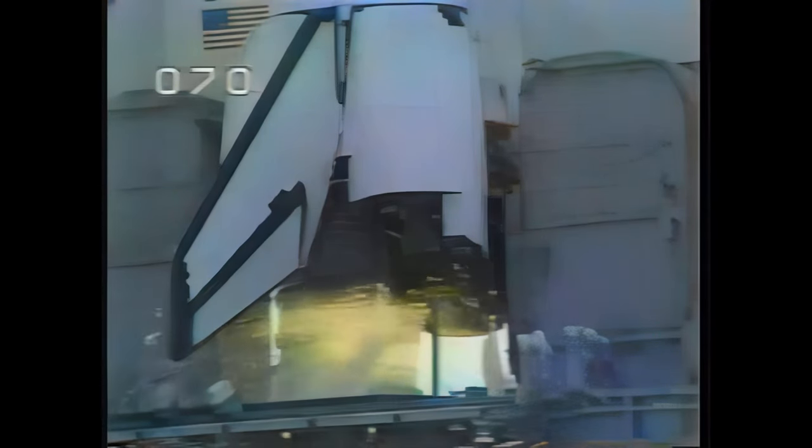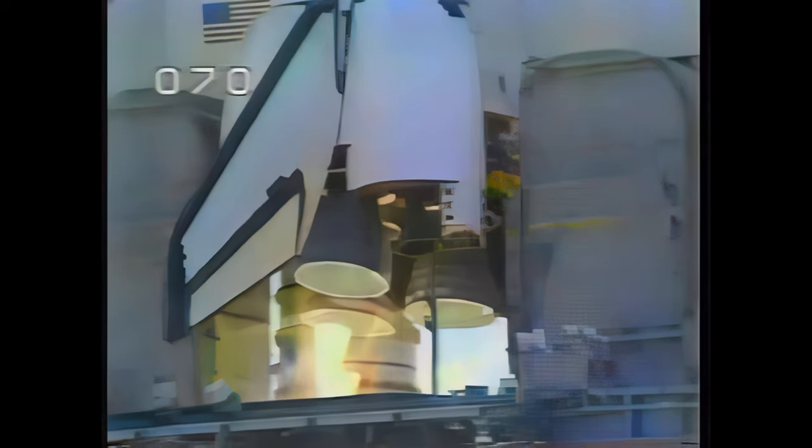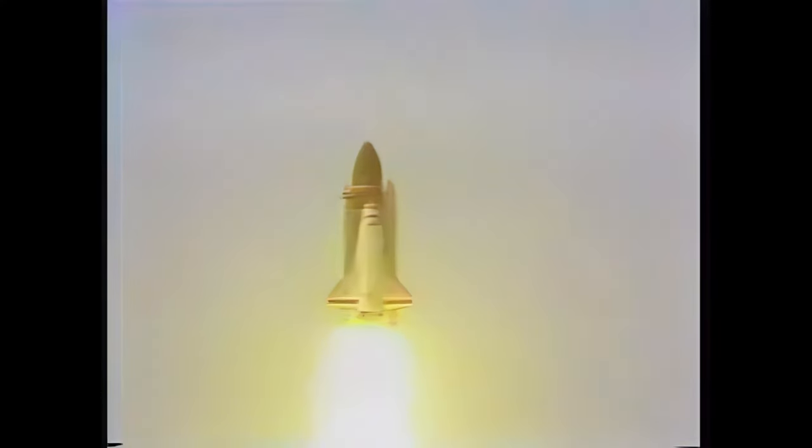T-minus 10. We have main engine start. T-minus 5, 4, 3, 2, 1. Ignition and liftoff. We have liftoff of Challenger and Spacelab 2. The shuttle has cleared the tower.